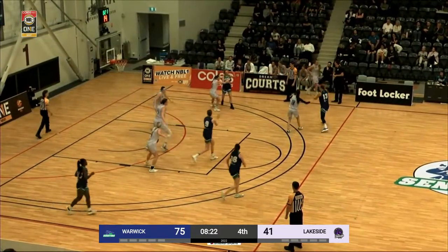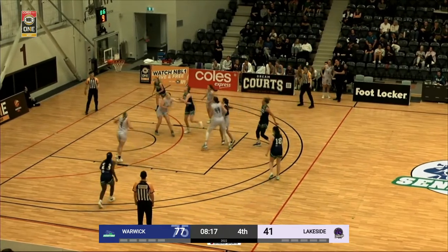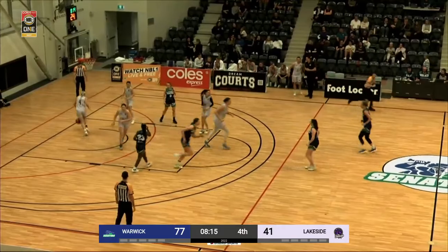Both of these sides coming off wins last night. Here's Bibic from the free-throw line, and that one was too easy.